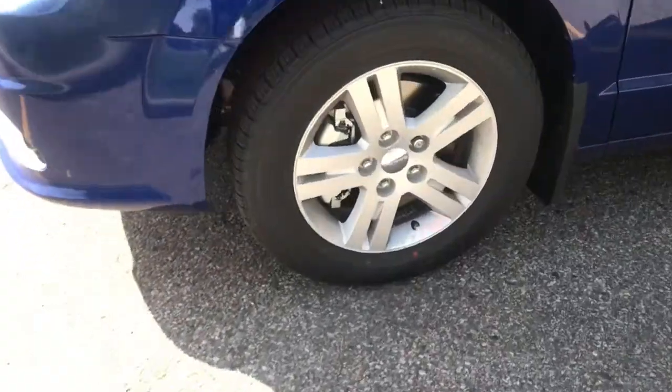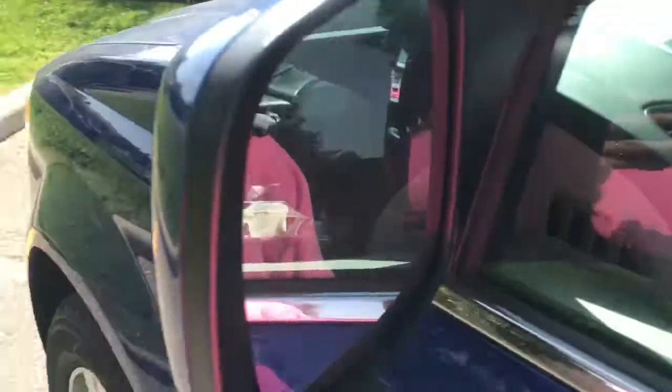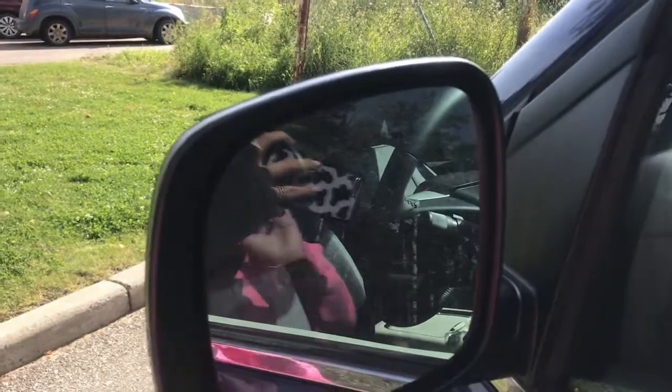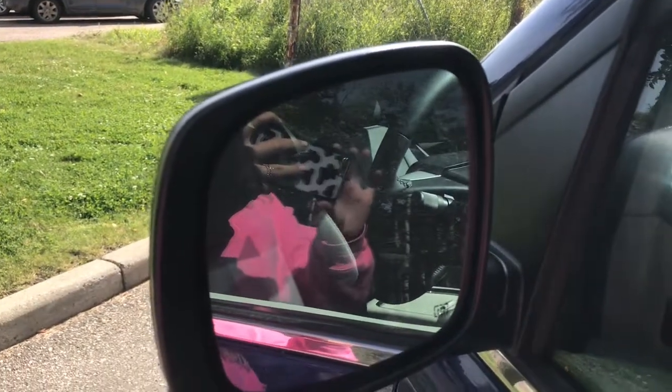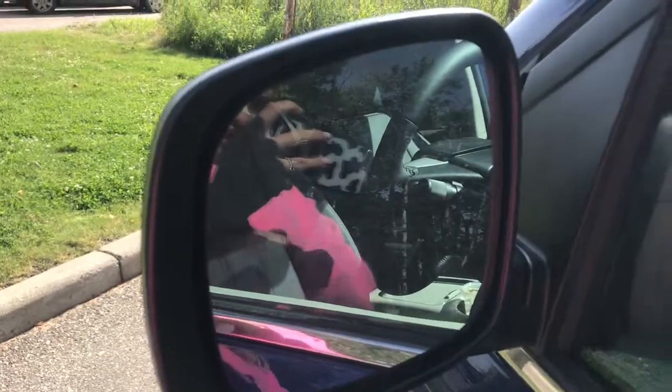Coming up on the side of the vehicle here, we do have our 17-inch silver rims. We've also got this vehicle equipped with our blind and cross-path detection, which simply means that the small triangle in your side-view mirrors will illuminate when someone is in your blind spot, as well as the vehicle will alert you when someone is crossing behind.